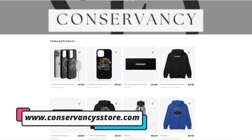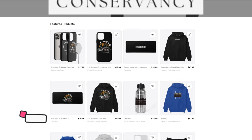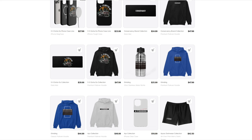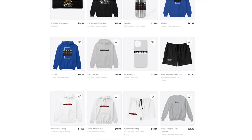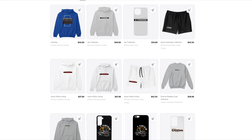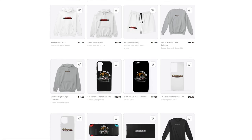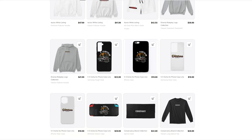This is going to be at conservancystore.com — you guys can go ahead and cop your merch. We got some Grinding, we got some 5-0 Gotta Go, we got some AO on there. There are more designs coming, this is version one of our designs, and I hope you guys enjoy.